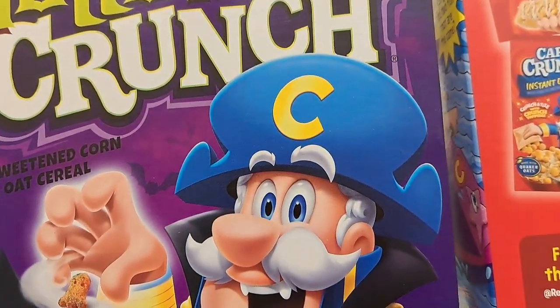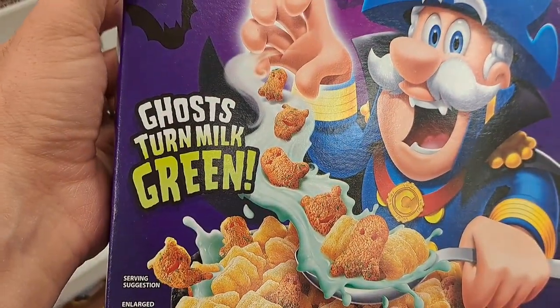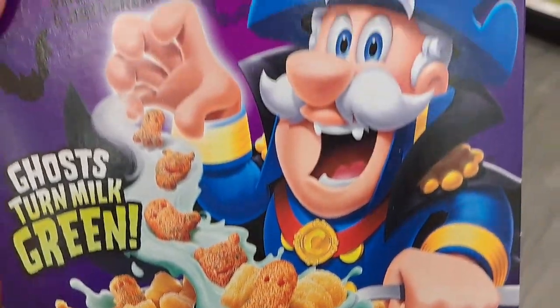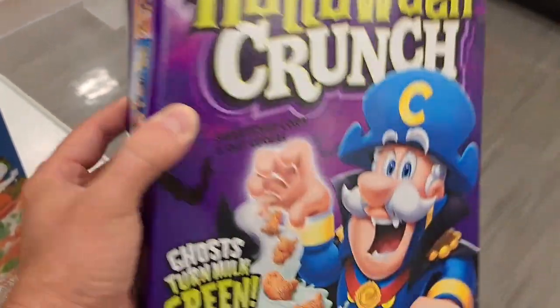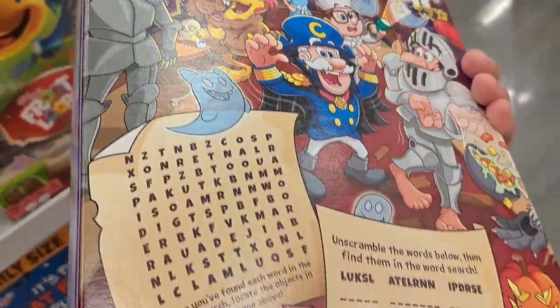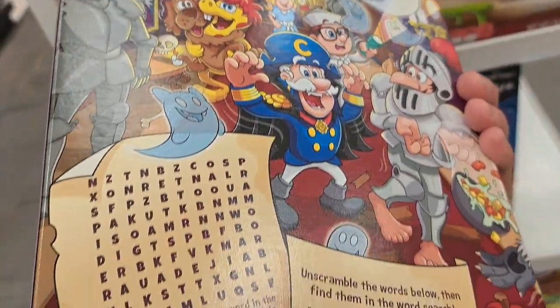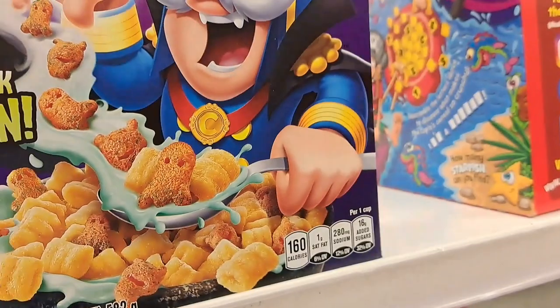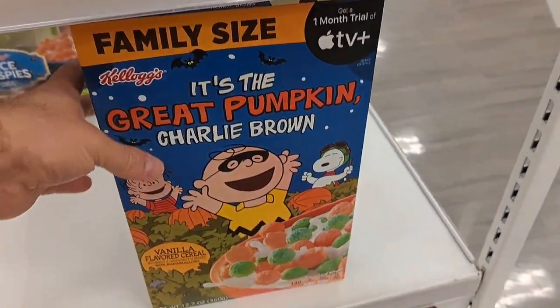We got Cap'n Crunch — he's always got some cool Halloween cereal. Check it out. Ghosts turn milk green. Pretty dang cool. Love the backs of these boxes. There's always some kind of game or hide and seek thing — crossword or word search, all that kind of stuff. Pretty cool.